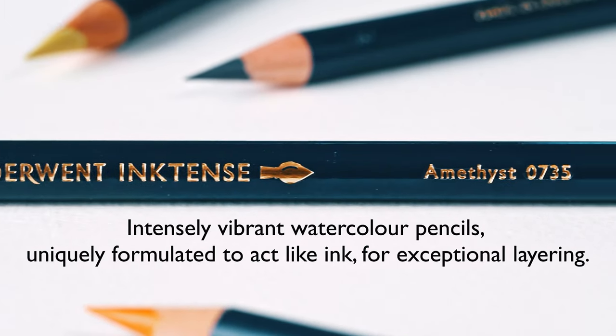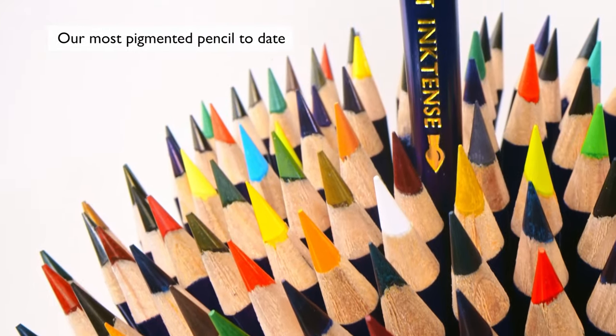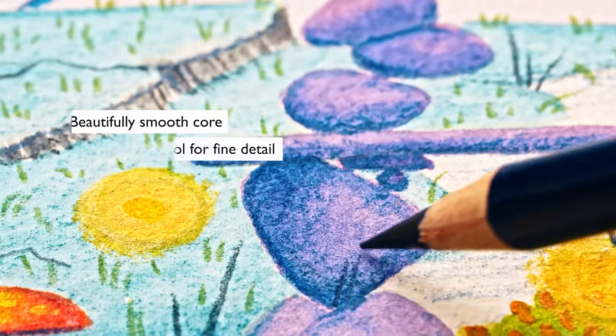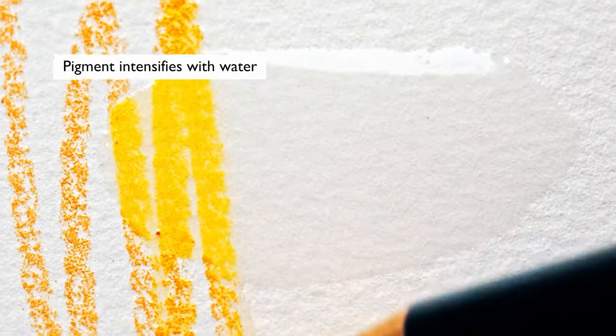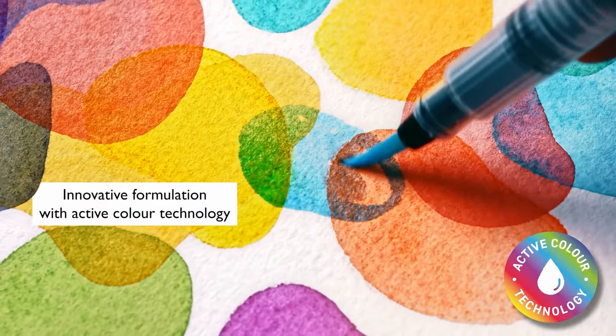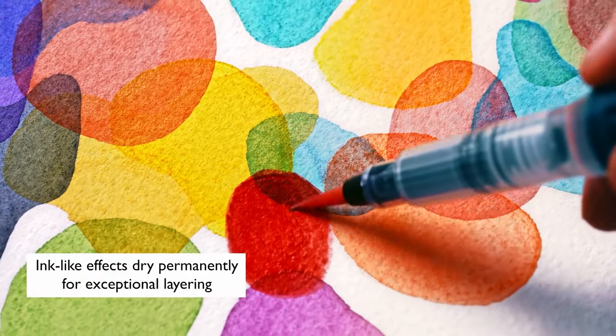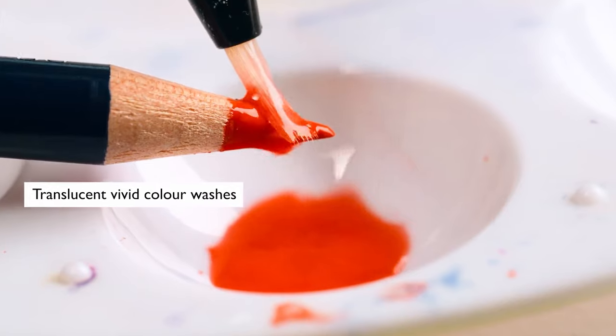Next is something that doesn't happen too often, and us alongside a lot of you were excited by 28 new colours added to the Derwent Inktense range. Some of the best and most vibrant colours you'll find anywhere. These colouring pencils can be used dry but it's when you use them with water that they really come to life — the lead literally turns into vibrant ink, living up to their name.